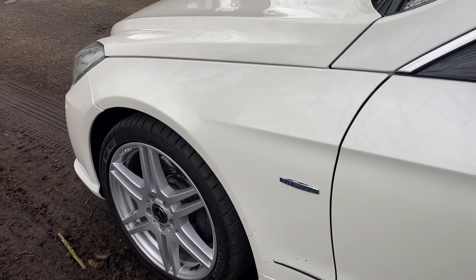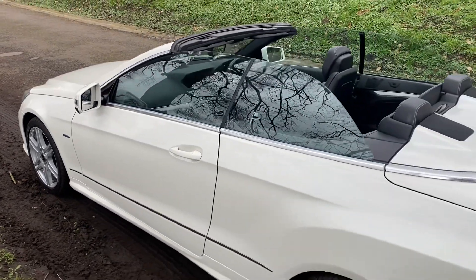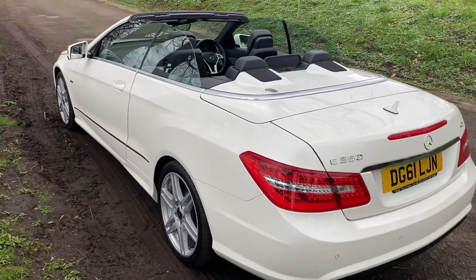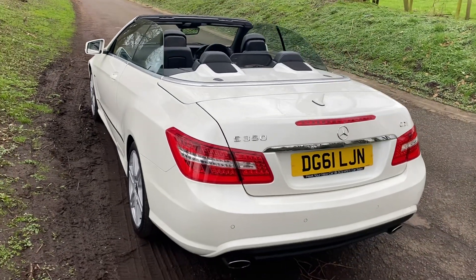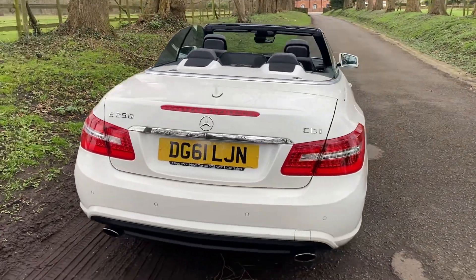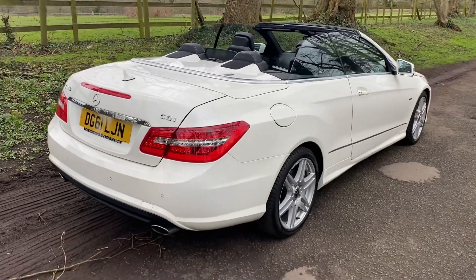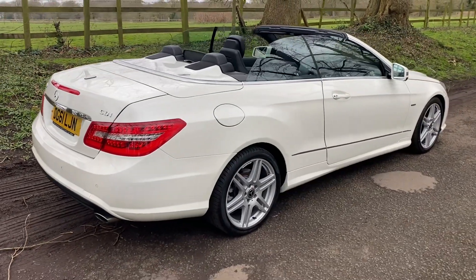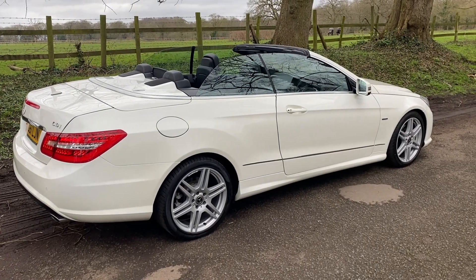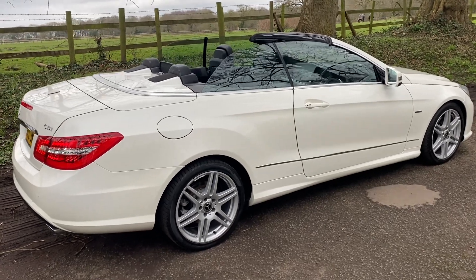Hopefully that gives you a good idea of the nearside of the car. Rear parking sensors, sat nav — just a nice all-round great looking Cabriolet, still very desirable. Looks fabulous in this color as well.